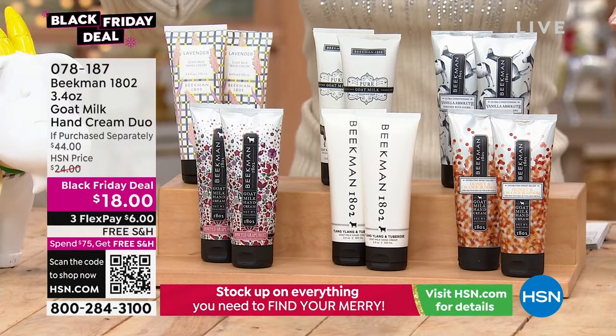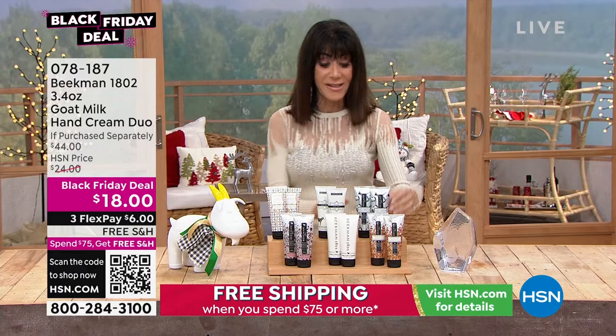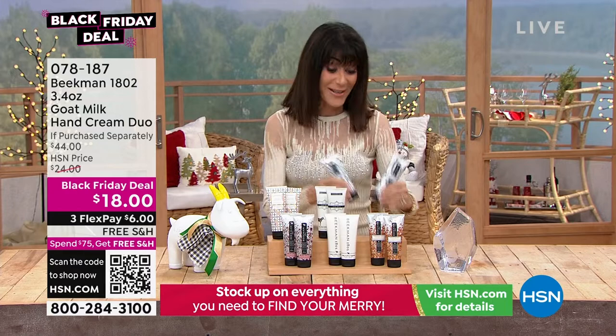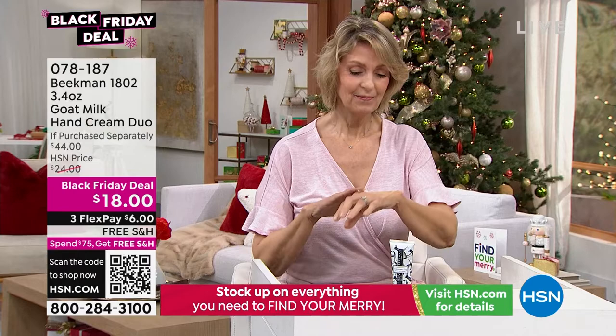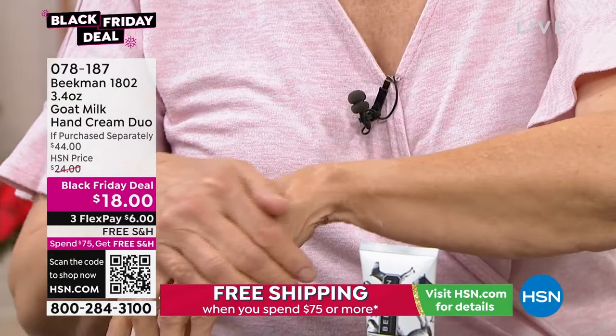This configuration is super limited. Free shipping and handling. $18 means instead of paying $22 for one, you're paying nine dollars and getting two. This is one of those items you keep everywhere — in your purse, your work bag. It's different because of the way it feels with that goat milk delivery, and it immediately absorbs into your skin.